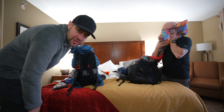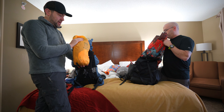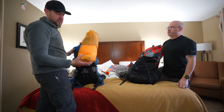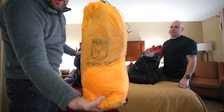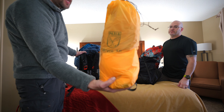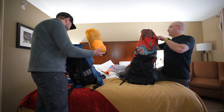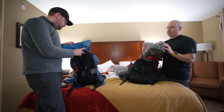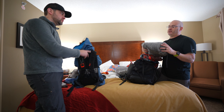Dan keeps his tent on top of his pack because it's the first thing he pulls out when he gets to camp. He's testing the Perea Outdoors Bryce one-person tent and is excited to try it out.